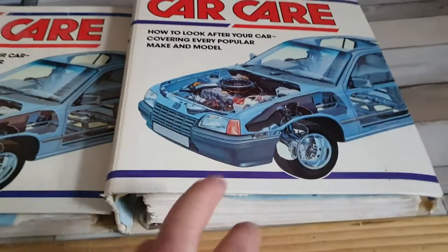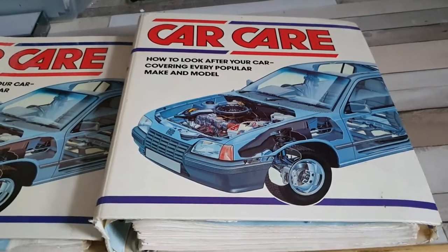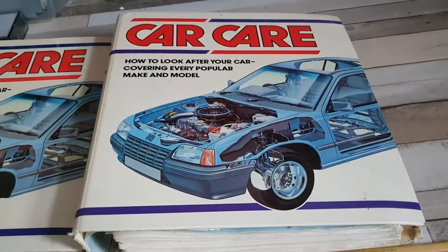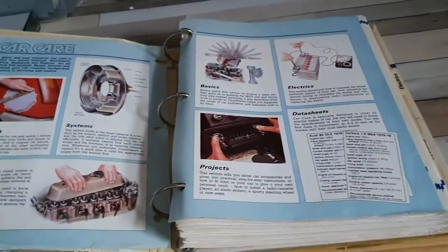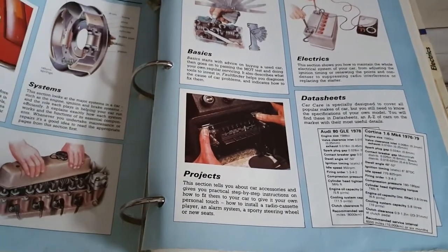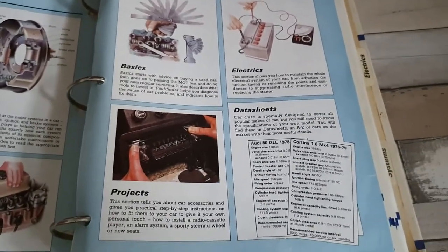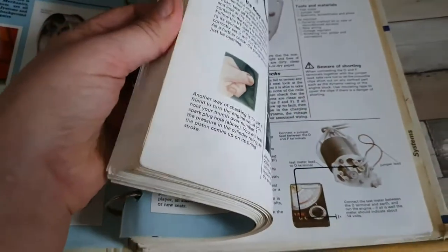I've actually got a third one which is on the shelf over there, but I wanted to look at these two as they've got some quite entertaining things in them which really do sort of age them somewhat. Back in about 1984 or 85, the car care folder was released. You would get a binder and it was one of those deals where you had to collect a little bit every week. The binder and the first issue were super cheap — usually something like 99 pence — but then you had to pay sort of four or five pounds for each week's worth of information.